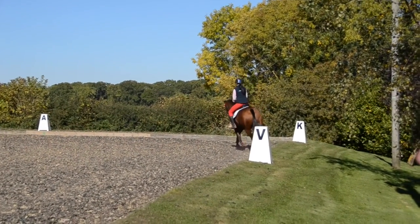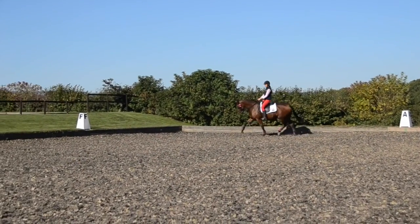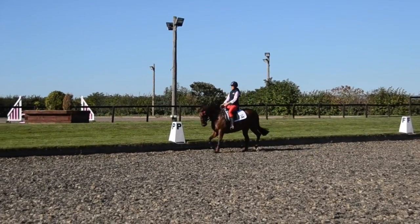So this is an intermediate show. This has got to be a bit more complex than just a basic walk, trot and canter. You've got to show what you can do. You've got to show off a bit now.